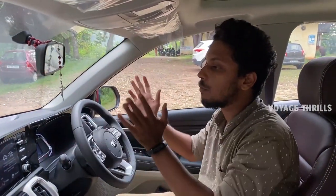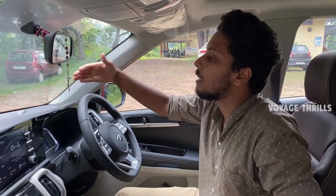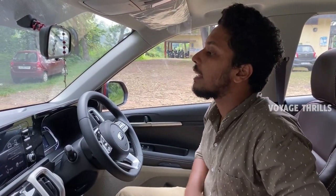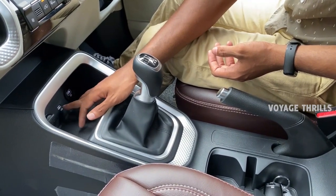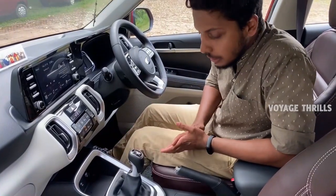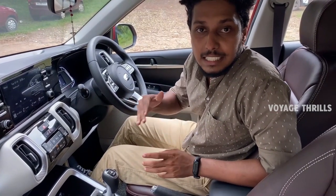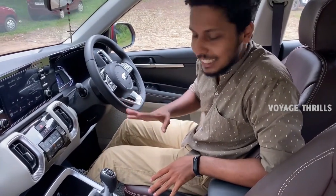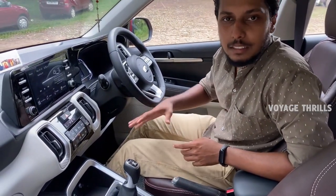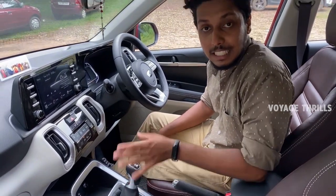We have a wide view here - we have a clear vision. So we have the AC controls. We have 2 USB pins and a 12V charging unit. We have the gear. IMT Technology - Intelligent Manual Transmission. That's what we have here. We don't have a clutch. We don't have a dead pedal. We don't have a six-speed manual transmission clutch pedal.